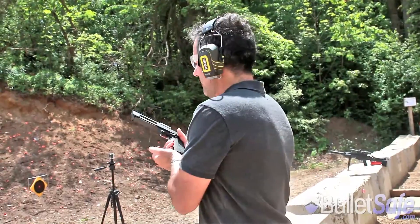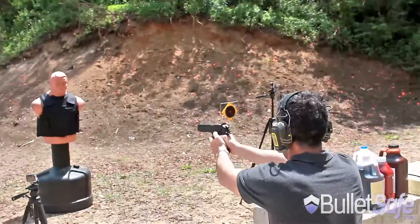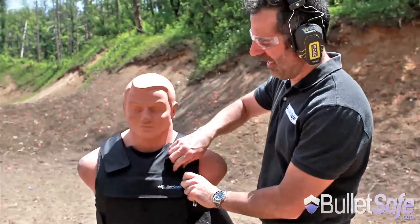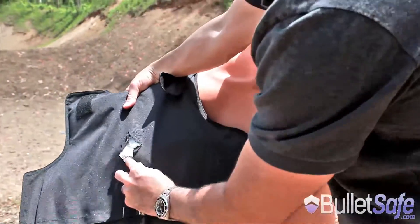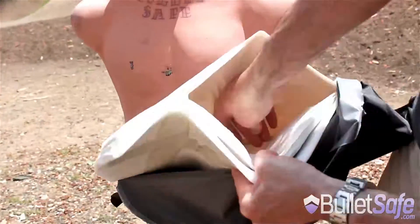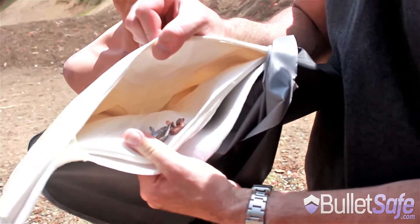Let's watch it stop it. Here we go. Here's your .50 Cal round right in the chest. There you go. Let's dig her out. That's .50 Cal Action Express against a BulletSafe Bulletproof Vest.